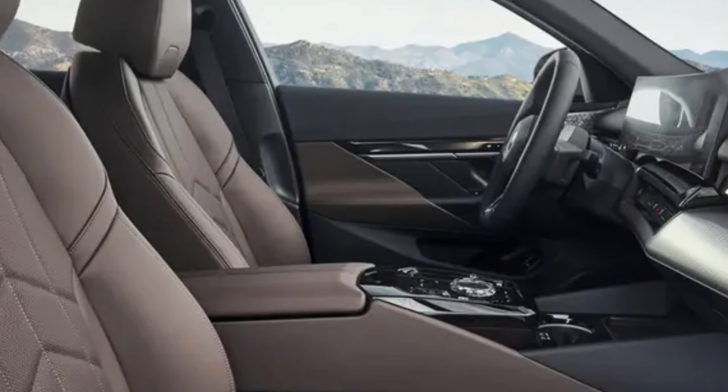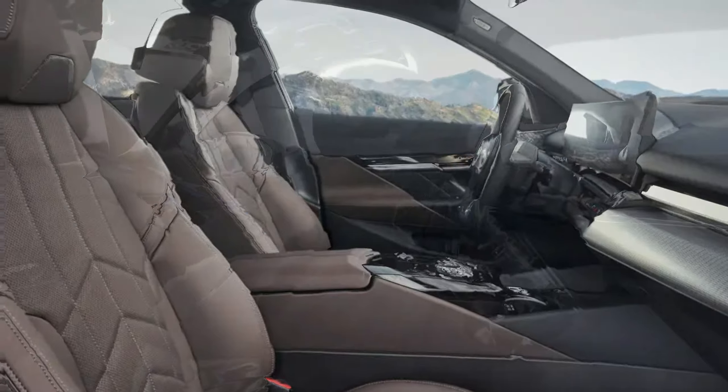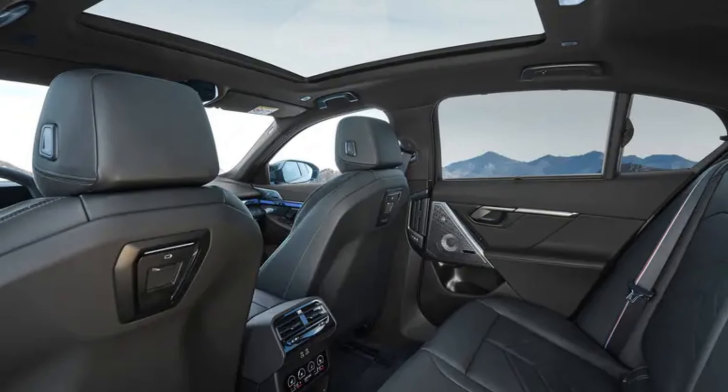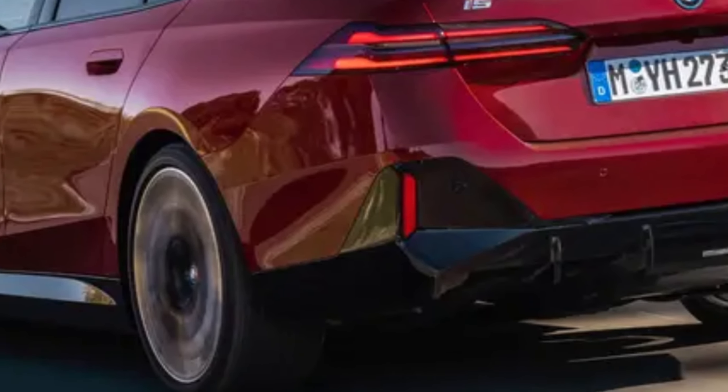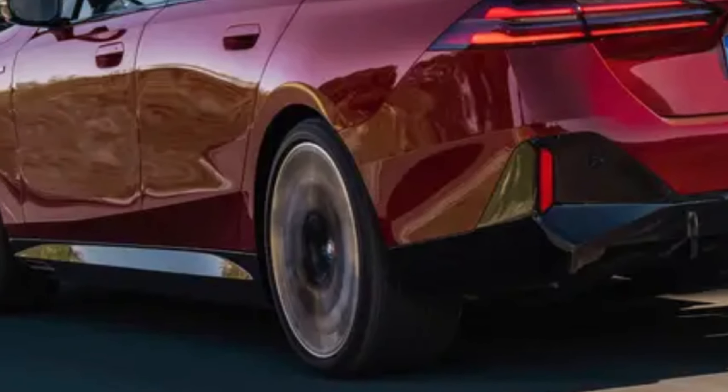The i5 boasts an elegant design and a luxurious high-tech interior. However, it's worth noting that some physical buttons have been replaced by touchscreens.